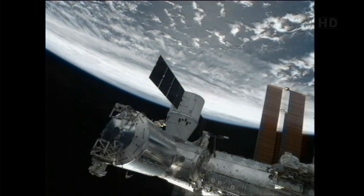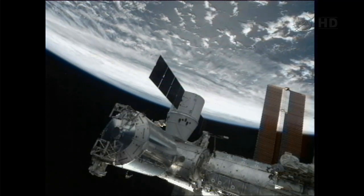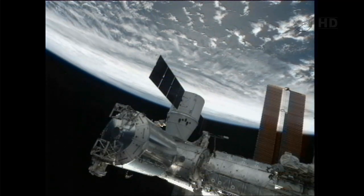Dragon was captured at 5:56 AM Central Time, 6:56 AM Eastern Time, as the two vehicles flew 250 miles above the Earth just to the west of Baja, California.